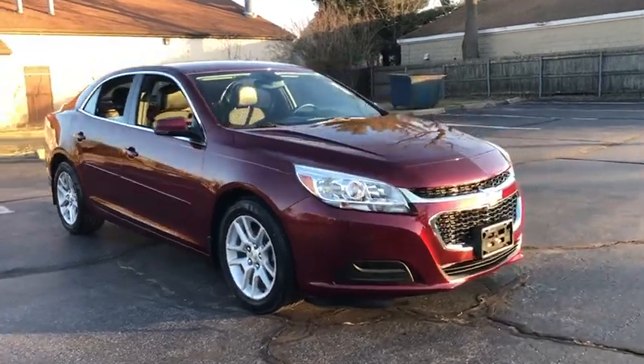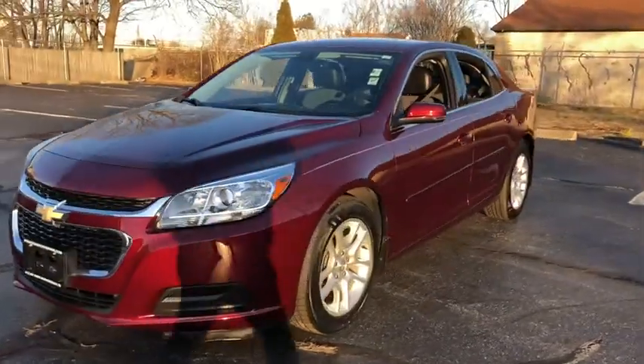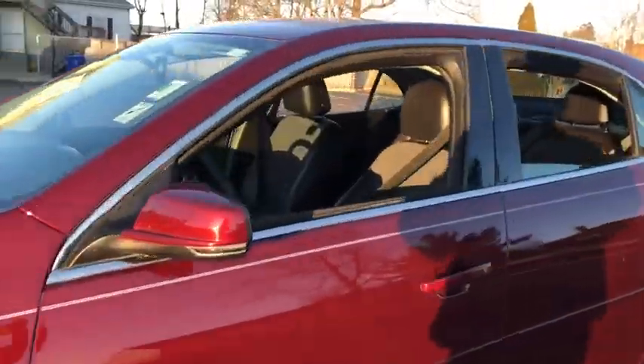Looking for the right vehicle? Check out the 2015 Chevrolet Malibu, a combination of performance and fuel economy. The Malibu is a great commuting car.